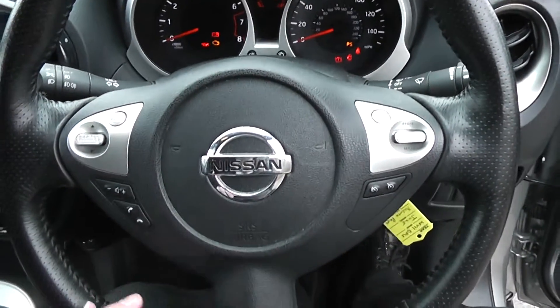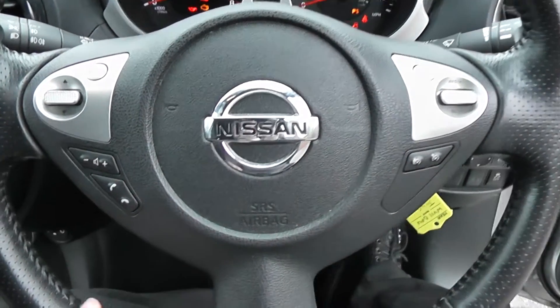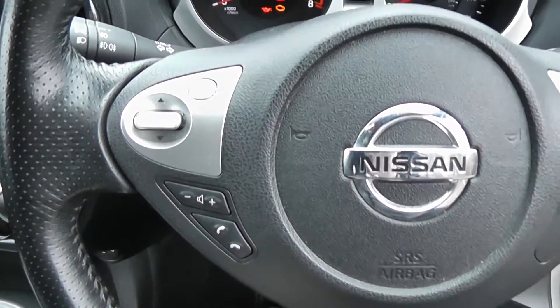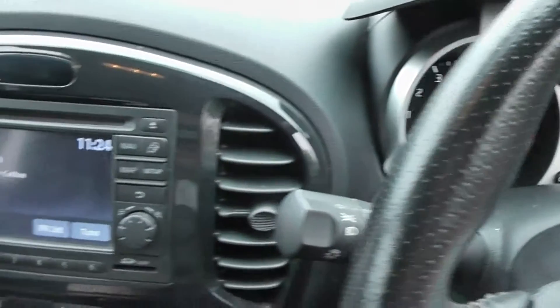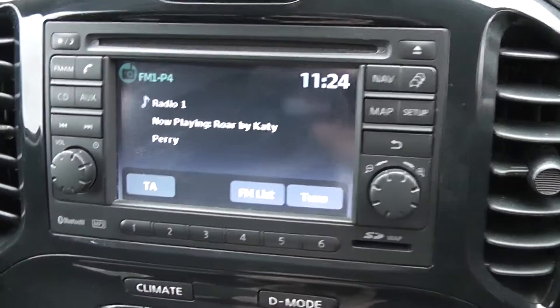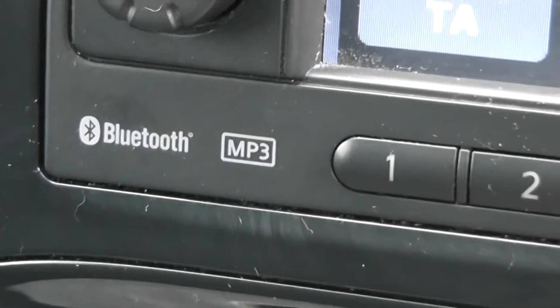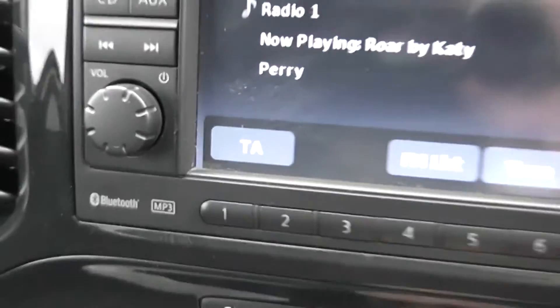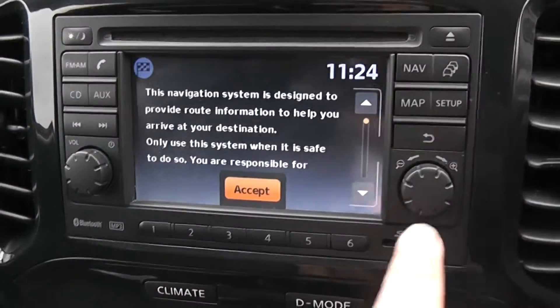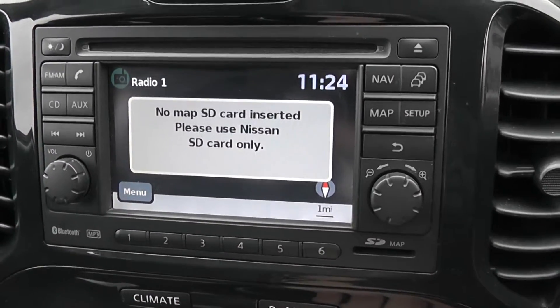It features a leather multifunctional steering wheel with controls on the right-hand side for speed limiter and cruise control, and on the left for the audio system. The audio system itself is Nissan Connect, giving you an FM/AM tuner with a single CD player. It is Bluetooth-enabled so you can connect compatible mobile phones and smartphones. With the SD card in — which it will be at time of purchase — you'll have a touchscreen satellite navigation system.